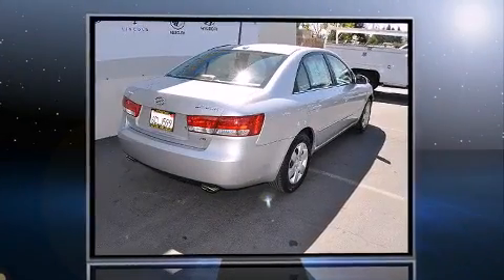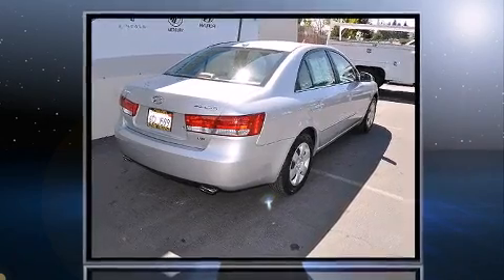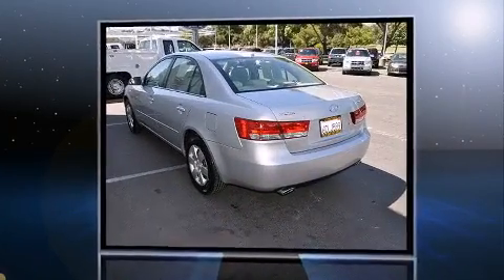Come test drive this 2008 Hyundai Sonata. It features a front-wheel drive platform, an automatic transmission, and a 3.3-liter six-cylinder engine.